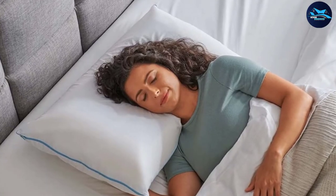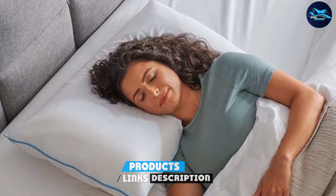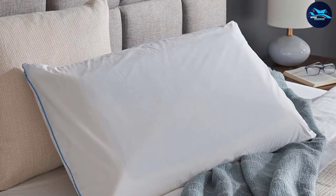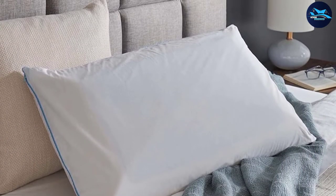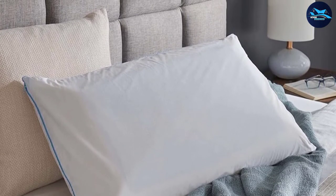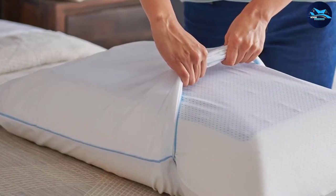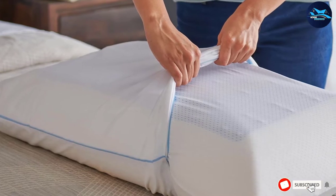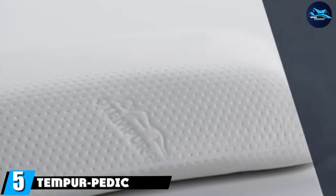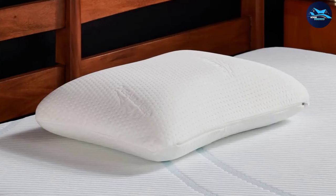At number four, we have the Tempur-Pedic 15M 440 325. With this Tempur-Pedic cooling gel pillow, two layers of Tempur Breeze gel keep you refreshed in any sleeping position. The Tempur material gives your body great adaptive support and relieves tension in the neck, shoulders, and back. One hundred percent premium cotton is used for the zip-off, machine-washable cover, which helps hot sleepers with breathability during the night. Medium-firm in thickness, this Tempur-Pedic memory foam pillow will put you on your way to a good night's rest.